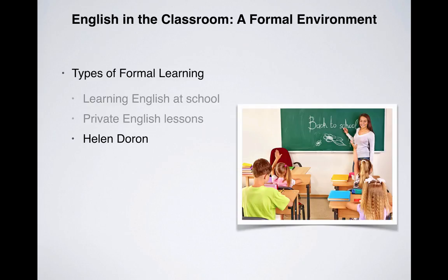An alternative option, if you have the time of course, is for you or your partner to teach your children in a formal environment. And that is basically what this section and the following section is all about — an attempt to help you be able to teach your children English in a formal environment.